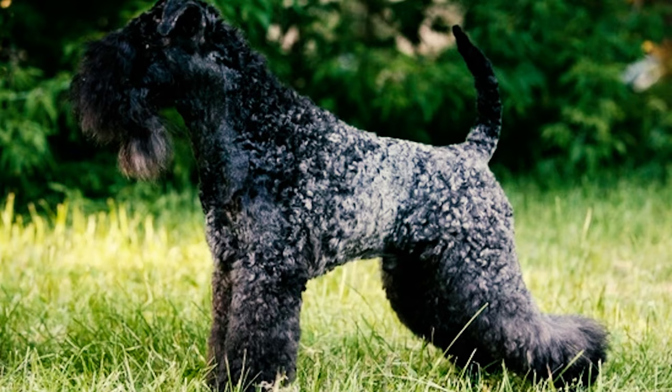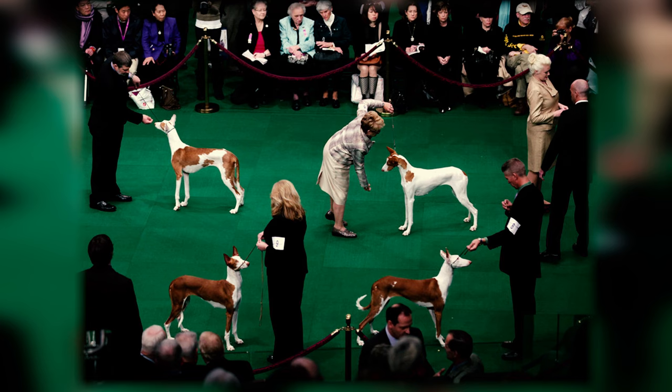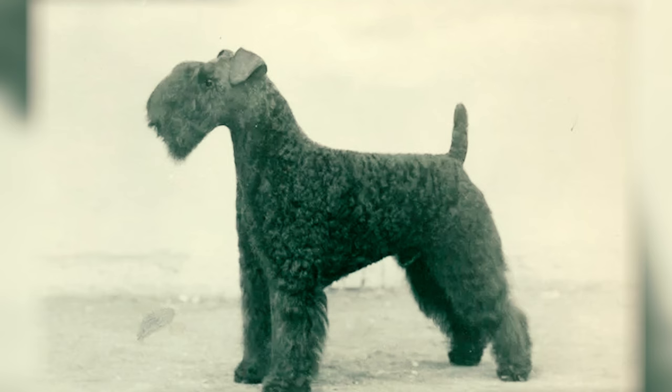Fact 23: The exact introduction of the Kerry Blue Terrier to the United States is unclear, but it is believed to have appeared at the Westminster Show in 1922. The American Kennel Club officially recognized the breed in 1924.